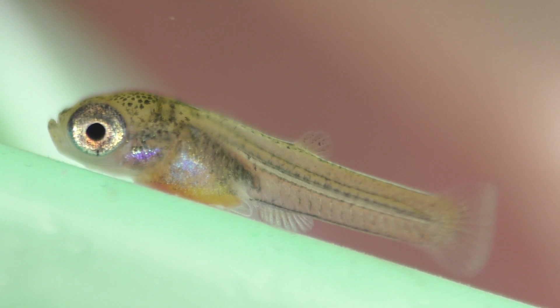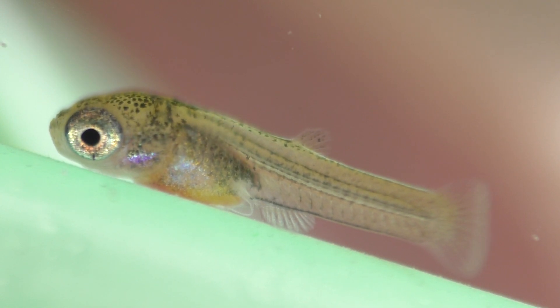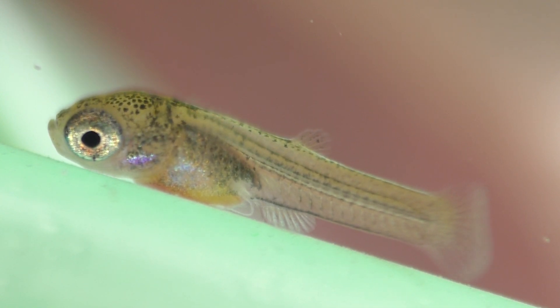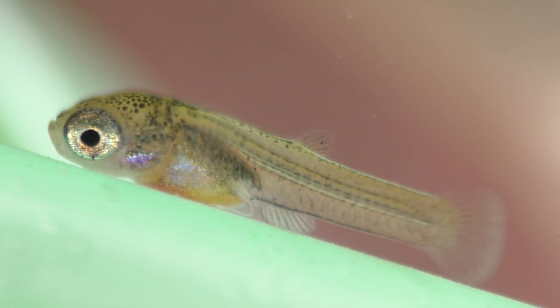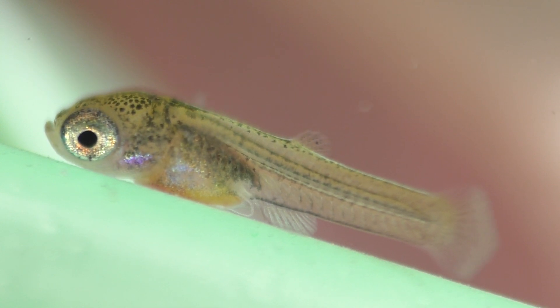Be sure to notice how large their eyes are relative to the rest of their body. Mother Nature puts a lot of time and resources into the early development of their sense of sight. A keen sense of vision helps the babies avoid potential threats as well as locate food, so it's crucial for their survival. In fact, the eyes are even further along in their development than their fins.